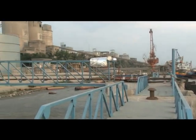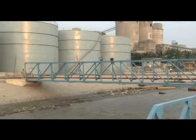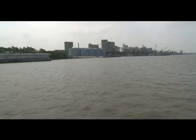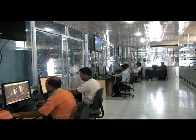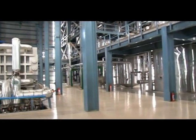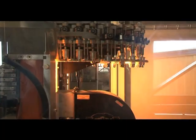The refinery has a daily capacity of 1,000 metric tons, which amounts to an annual capacity of 300,000 metric tons. The edible oil refinery is a fully computerized, environment-friendly facility developed with a PLC system.